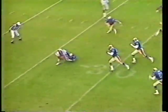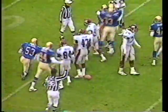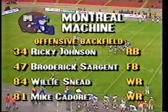And in motion, dropping to the left side, stopped, bounced back, and back down for a loss. That was 47, Gordrick Sargent. That's not the way the Montreal machine wanted to get on the board. Took an immediate hit, had no place to go. Lost about three yards on that play.